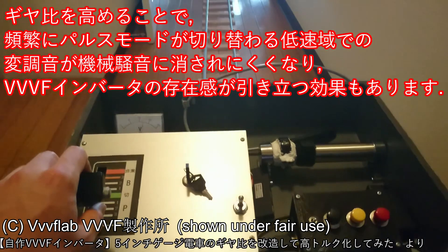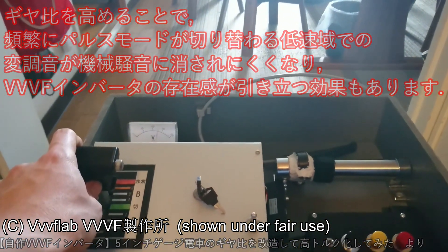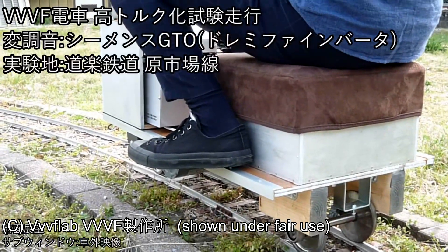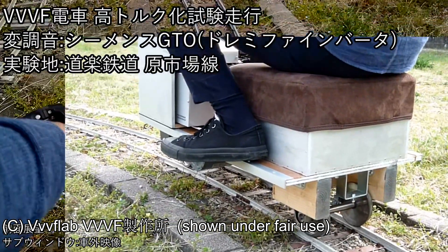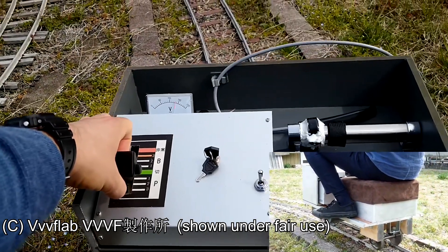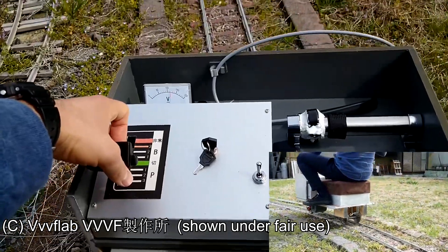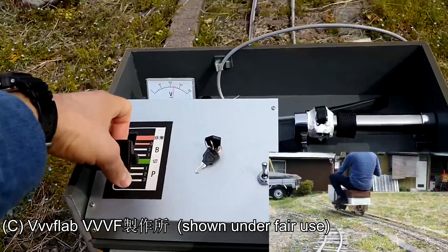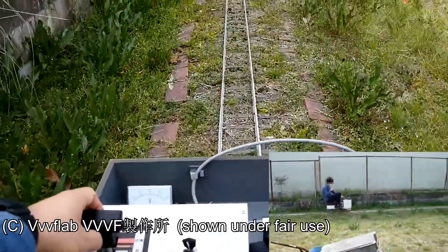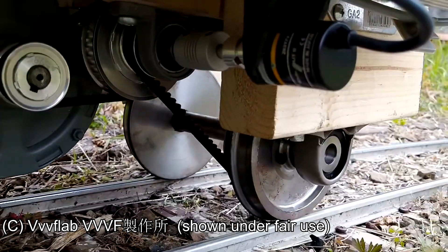It gets even better than that, because these Japanese VF drive enthusiasts are actually building their own model sit-on trains with homemade VF drives. This has to be one of the best homemade projects I've ever seen — take a look at this.